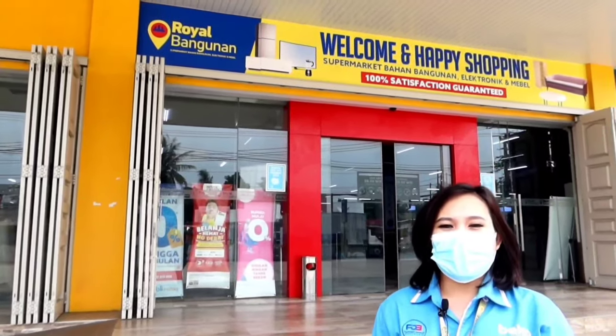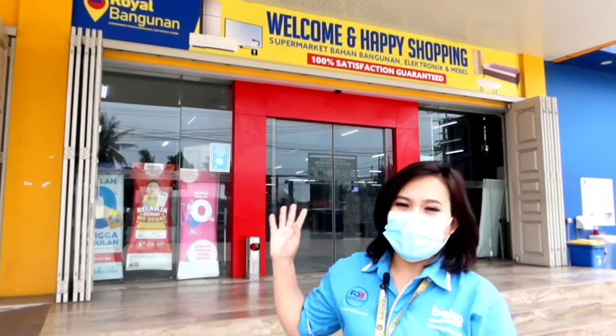Hello friends, today we are in a shopping center in Bogor and today we will be reviewing one of Beko's products, namely the Beko refrigerator, which is a European product. We will look at what features this Beko refrigerator has.